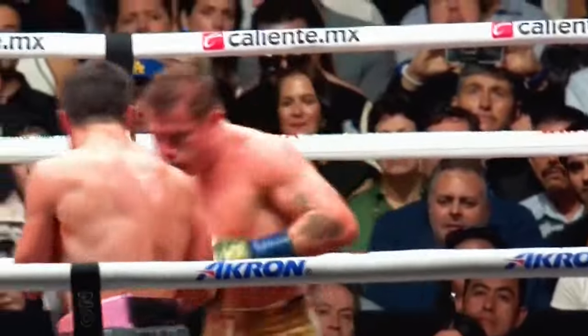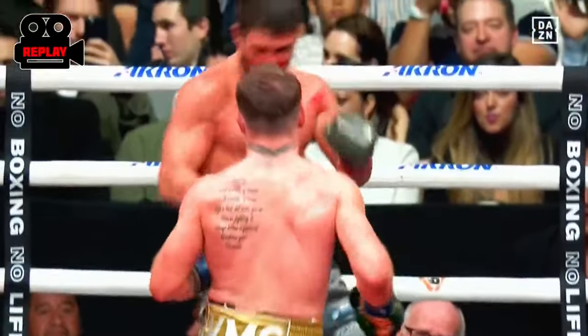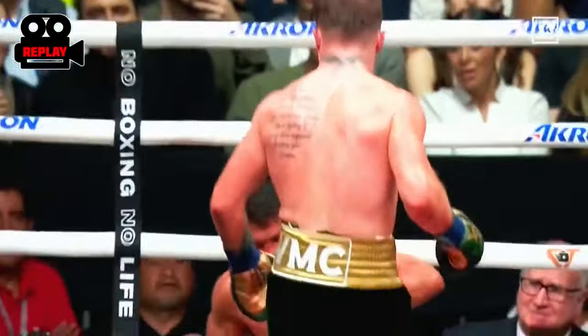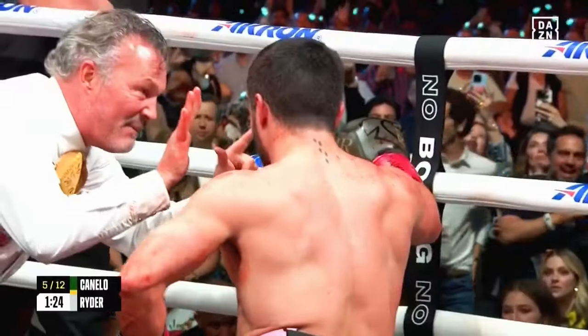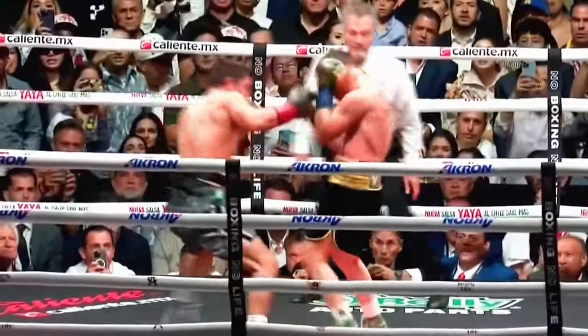And the worst thing you can do is going forward. Oh, and a one-two — that just sapped all the strength out of John Ryder. And he's down! Ryder — he's not sure he wants to get up, looking at his corner. They want to see him get his finish. And Ryder's punch.